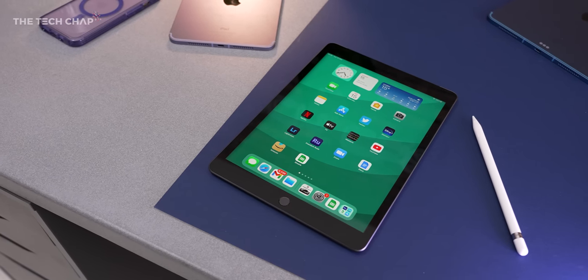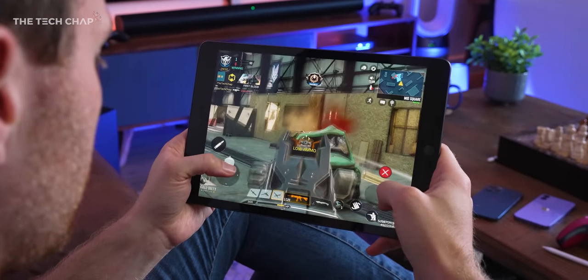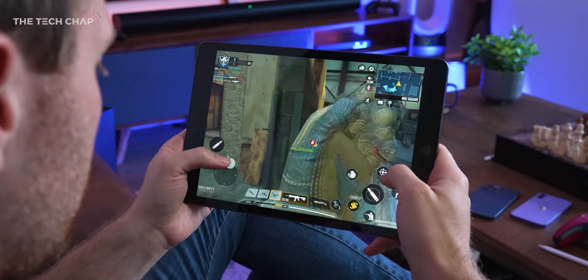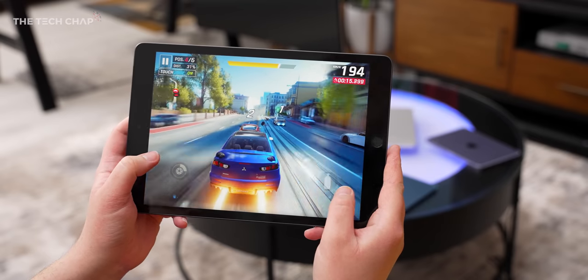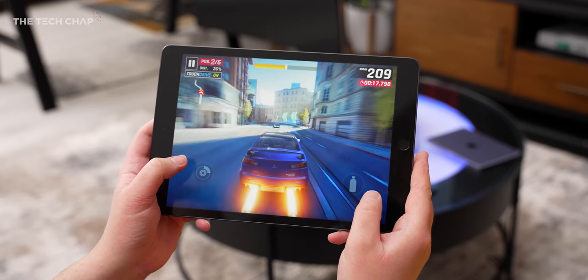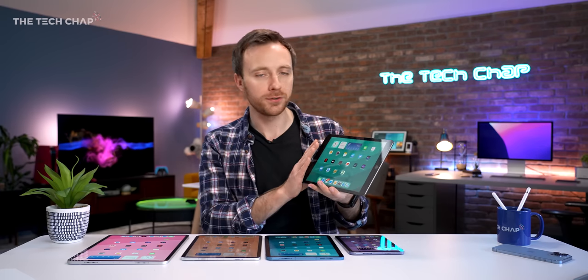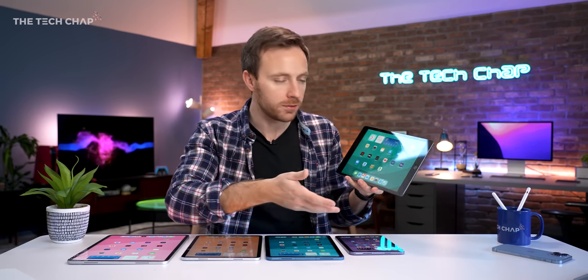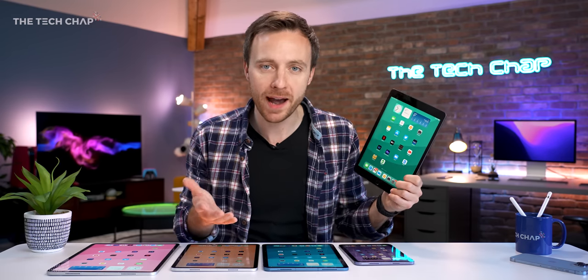On paper, the biggest drawback with the base iPad is the slower A13 chip. Certainly it's not as fast as the A15 and the M1 in the other iPads, but it's still very capable, and it easily handles any app or game I throw at it — and likely will do for at least a couple more years. So if you want something just for browsing the web, watching some videos, maybe making the odd FaceTime call, realistically this is all the iPad you need.